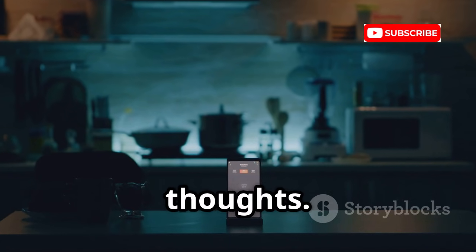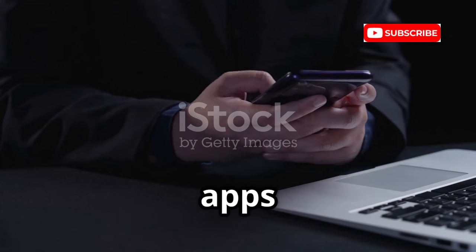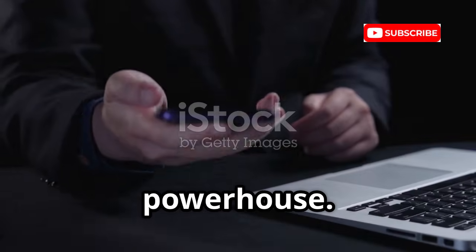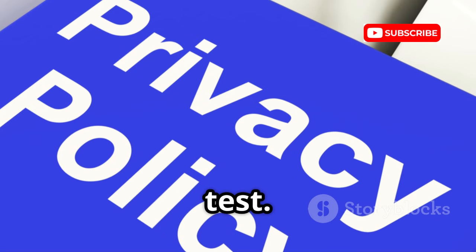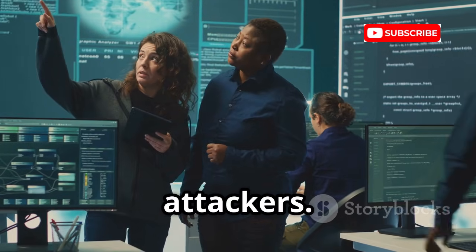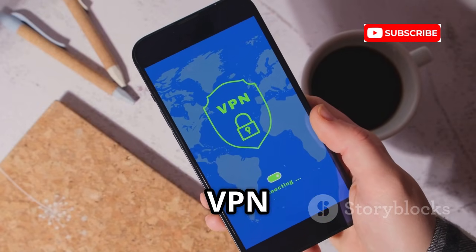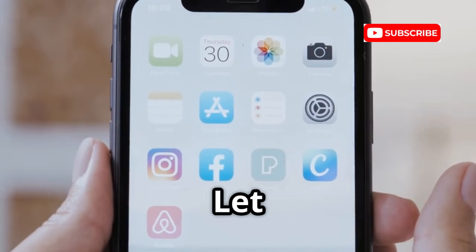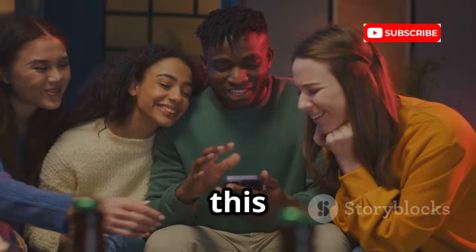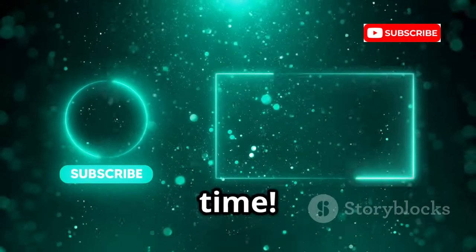That's our list — 10 apps to turn your phone into a security powerhouse. Use these tools ethically and only on networks you own or have permission to test. The goal is to build defenders, not attackers. Public Wi-Fi is risky; use HTTPS and a VPN whenever possible. Knowledge is your best shield — understanding these tools helps you stay safe. What was your favorite app? Let us know in the comments and share this video to help others learn digital self-defense. Stay secure, and see you next time.